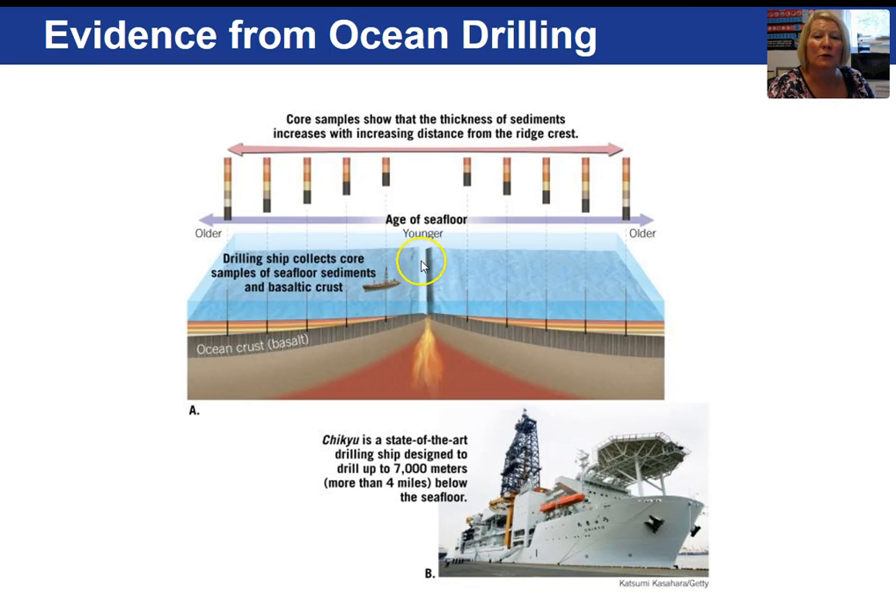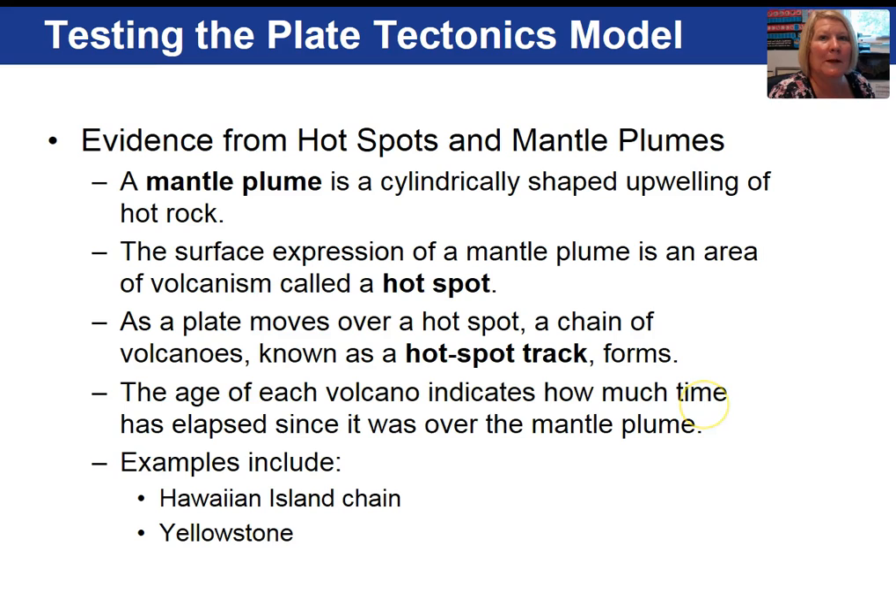New ocean crust forms at the ridge, and as the plate progresses away from the ridge, time allows for great accumulations of sediment. This is a picture of a drilling ship that can drill more than four miles into the sea floor. This is additional evidence in support of plate tectonics.